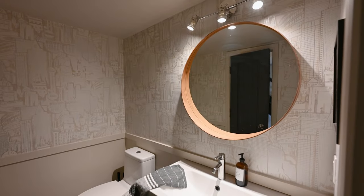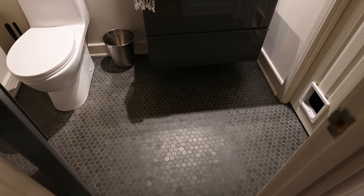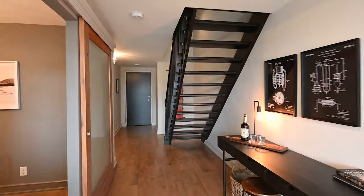To your right is the main floor renovated bathroom with a classic granite honeycomb tile floor and floating vanity. The design even allows space to add a second shower if you desire.